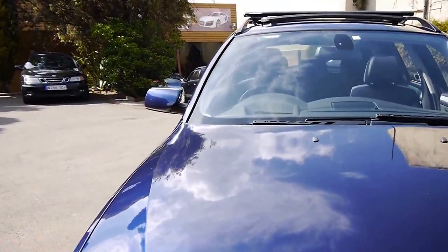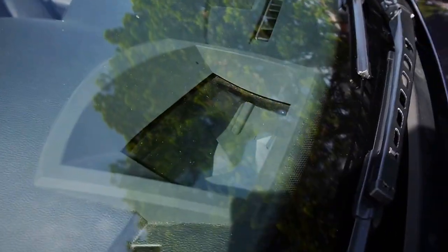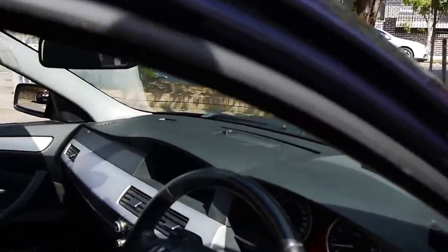Fabulous colour combination — that dark navy blue. There's the heads up display, showing you how fast or slow you're going right in the windscreen.